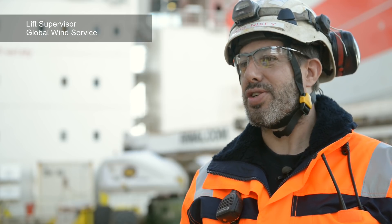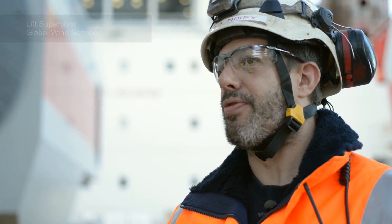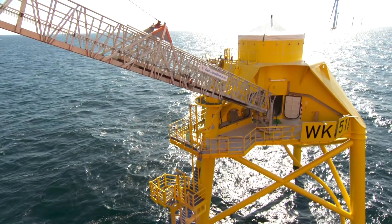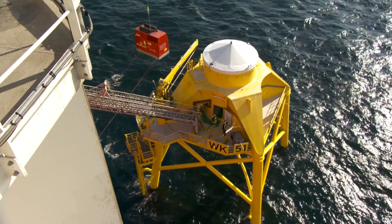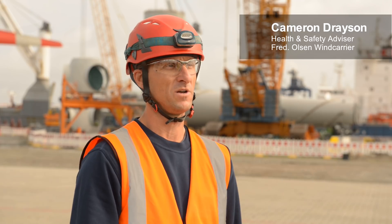Once the vessel has arrived in location and jacked up next to the foundation, the first installation phase would be for the gangway to be put down to the teepee, and then the teepee will be prepped ready to accept the pre-assembled tower.